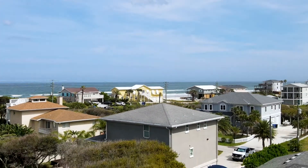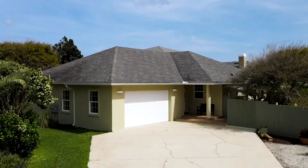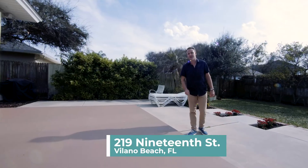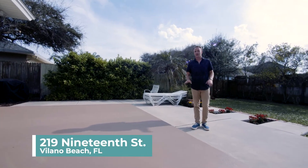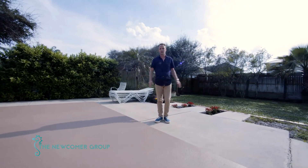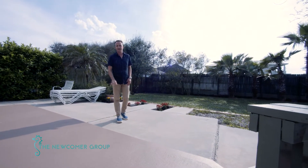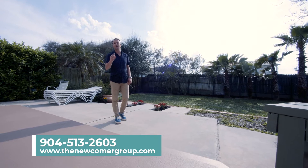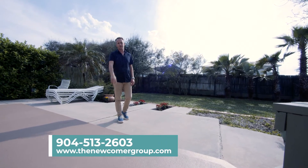Guys, this is a one-of-a-kind lot, it's a quality-built home, and we're in the heart of Vilano Beach. The address again is 219 19th Street in Vilano Beach. I really want to thank you guys for taking the time to watch this property tour and truly experience this home — but you've got to see it for yourself. Come take a tour, call my team, because here at the Newcomer Group, exceeding your expectation is our standard. My name is Luke Newcomer — thanks for watching.